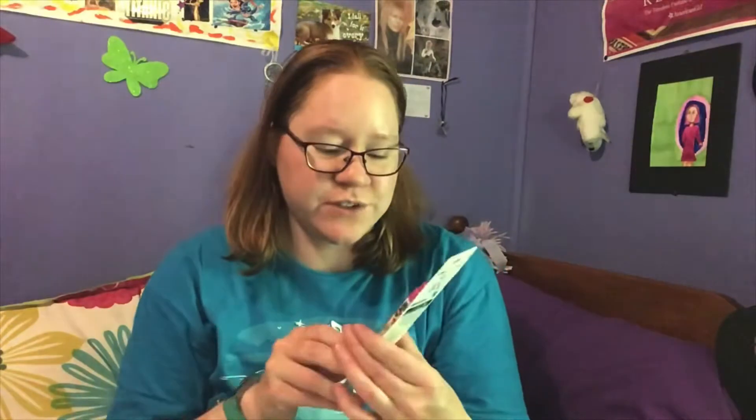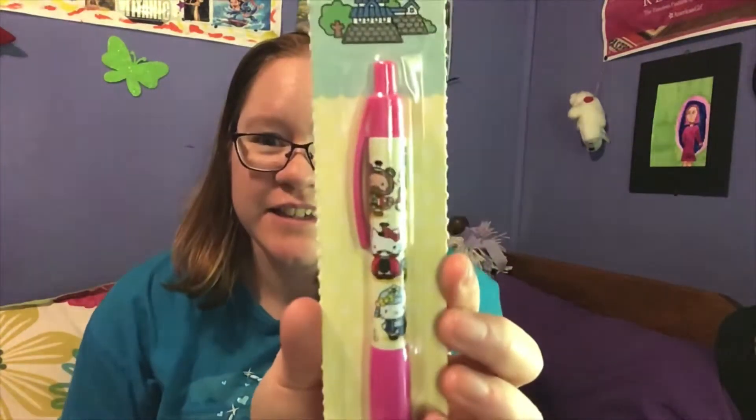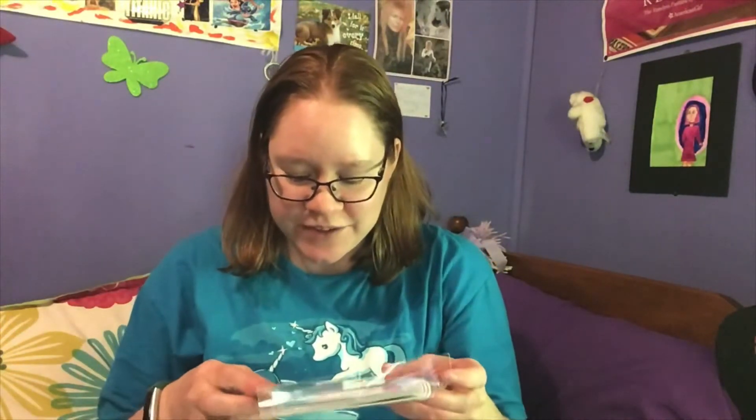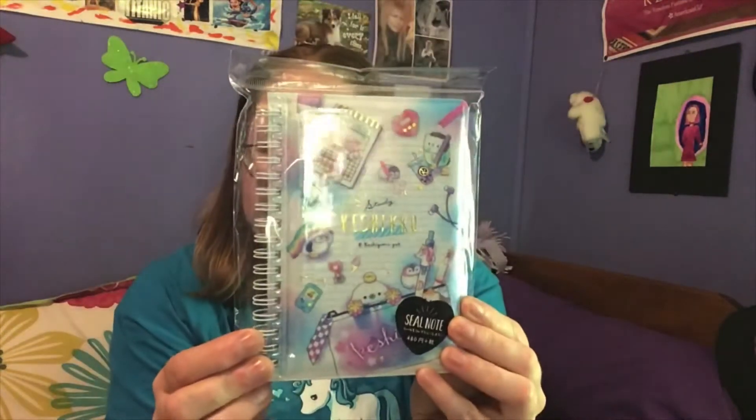And then we also have a Hello Kitty pen — Hello Kitty is awesome. And we have this little notebook. I think it might actually be the sticker book. I'm so happy I got one of the covers that I really liked because there were a few different covers, and I really liked the ones with the penguins, like the animals and stuff.